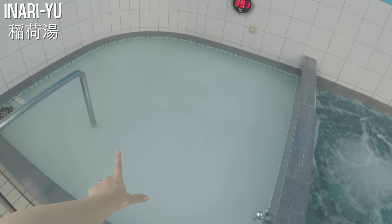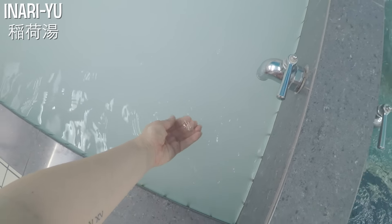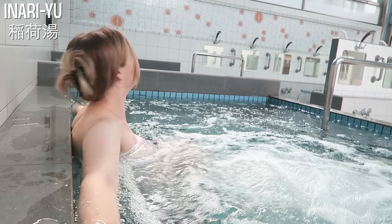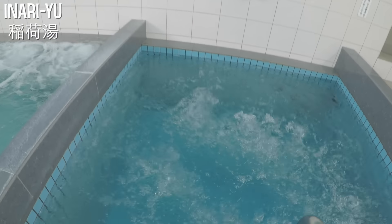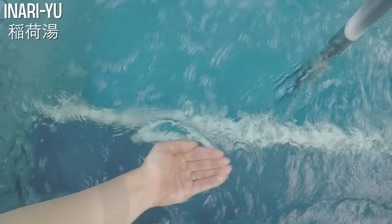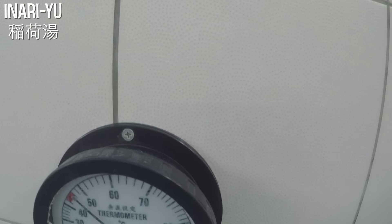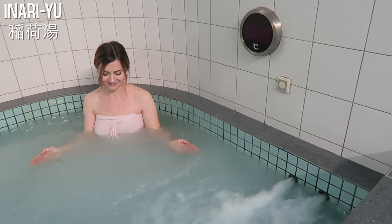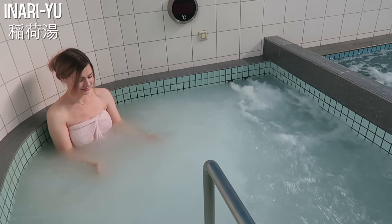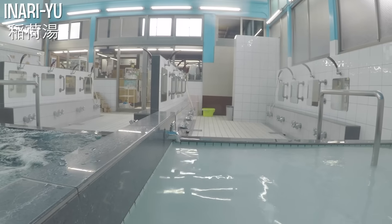They have three different temperature baths. The nuruyu is the coolest one, at 39 degrees — still definitely warm. Then there's a medium temperature, which is actually quite hot, and then the hot bath, which was probably impossible for me to enter because I'm very sensitive to heat. Holy, that's really hot — they weren't lying. The nuruyu at 39 degrees was actually the perfect temperature for me, but apparently the older customers really enjoy the hot bath.